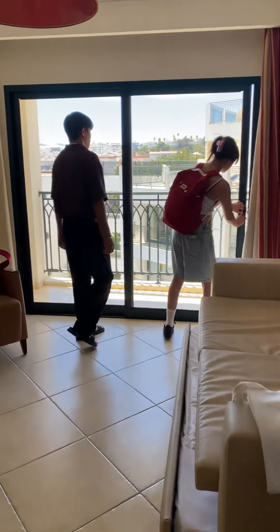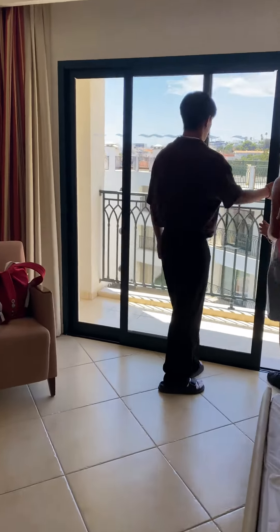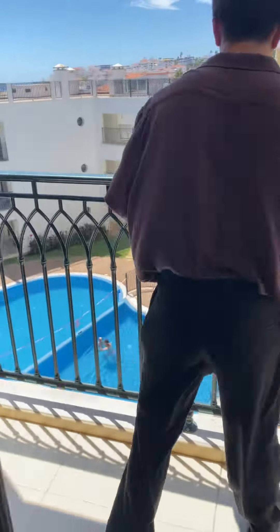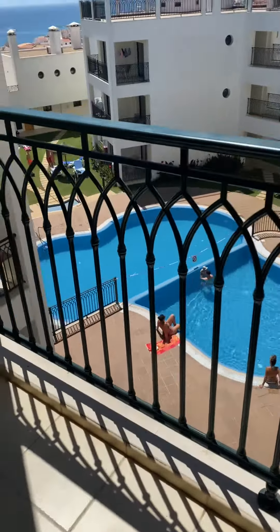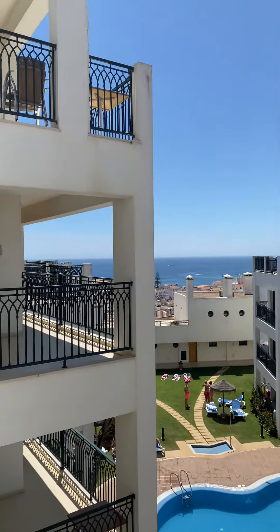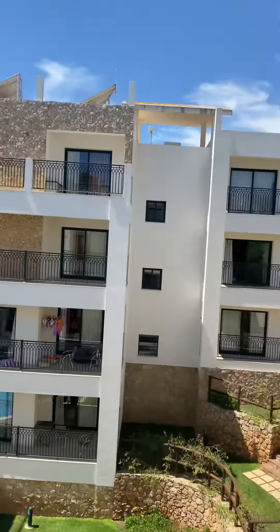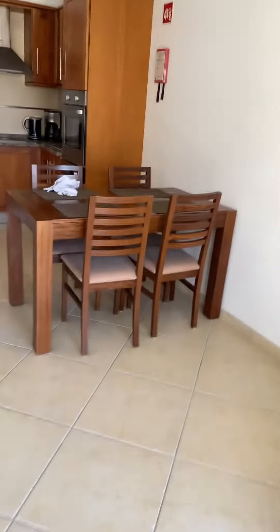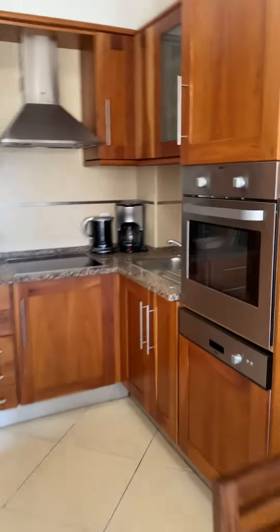This is our living room. As you can see, we have a balcony — and in the balcony there's a swimming pool and a view by the sea. And then that's our dining area, the television, and this is our kitchen.